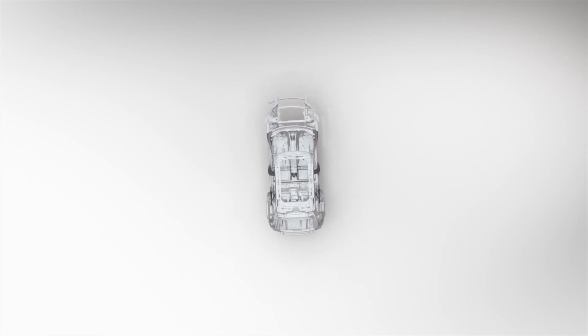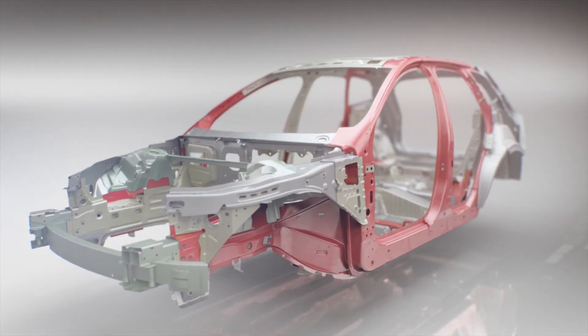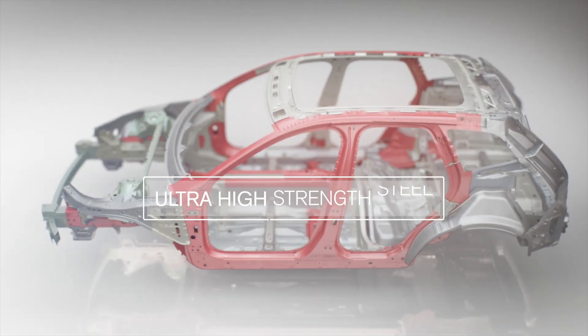Boron steel is known as one of the hardest materials used in car design, but even high-strength boron steel can be processed to be even stronger — up to three times stronger. This is known as ultra-high strength steel.